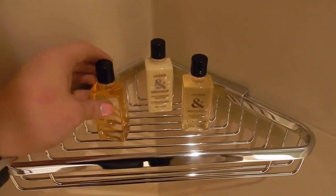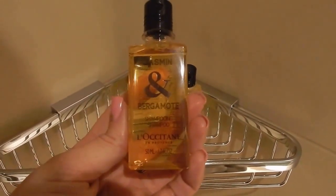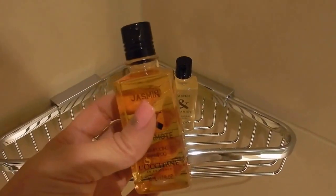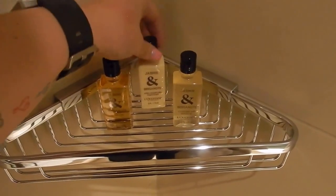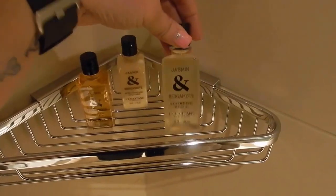The Four Seasons usually has really nice body products. When we stayed at the Beverly Wilshire, which was managed by the Four Seasons in Beverly Hills, they had a different brand — I think it was Salvatore Ferragamo, I'm not sure. But either way, they always have nice bath products, always good quality. Sometimes if you forget your stuff and you want to wash your hair, hotel shampoos aren't usually that good, but here they are.